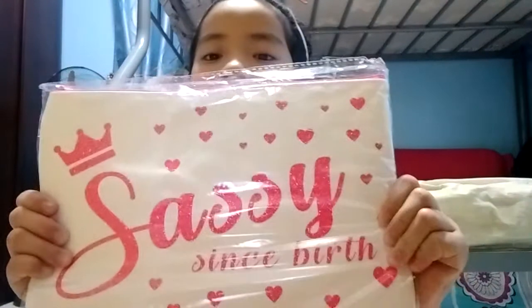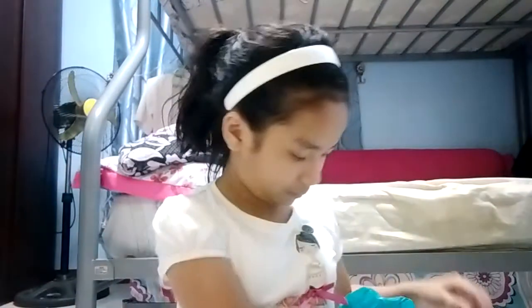First bag — what's inside is this free bag, this is Sassy, 'since birth' it says, so this is free. Next item is this Safeguard Advantage — this is not mine — and another one.